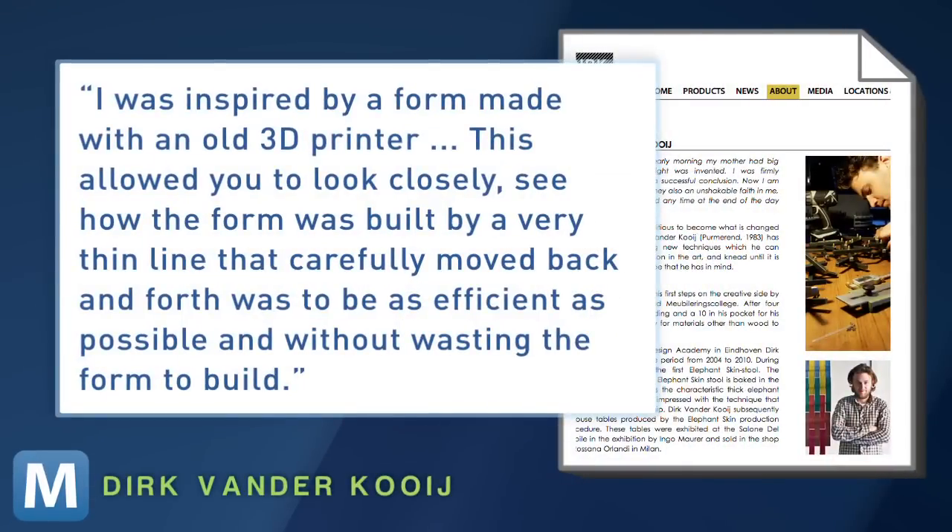This allowed you to look closely and see how the form was built by a very thin line that carefully moved back and forth, designed to be as efficient as possible and without wasting material to build the form.